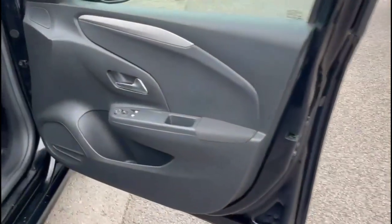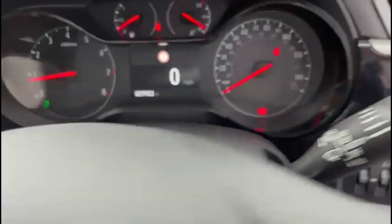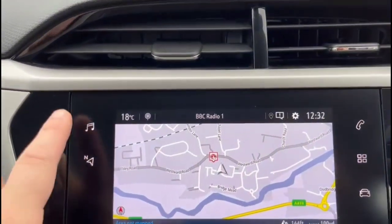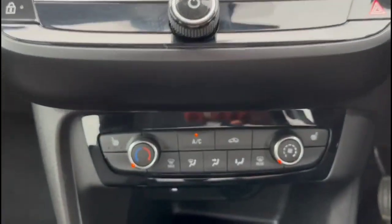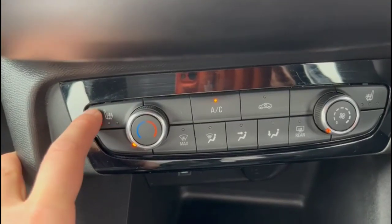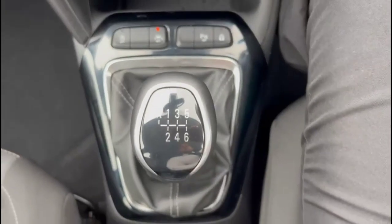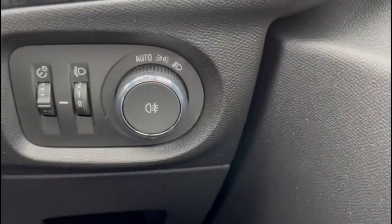Heading inside the front, there are front electric windows and mirrors, a central display with road sign recognition, touchscreen with satellite navigation and DAB radio, air conditioning plus heated front seats, USB connection, lane departure warning, and a 6-speed gearbox. There's also a heated steering wheel with cruise control plus audio and Bluetooth controls, and automatic lights.